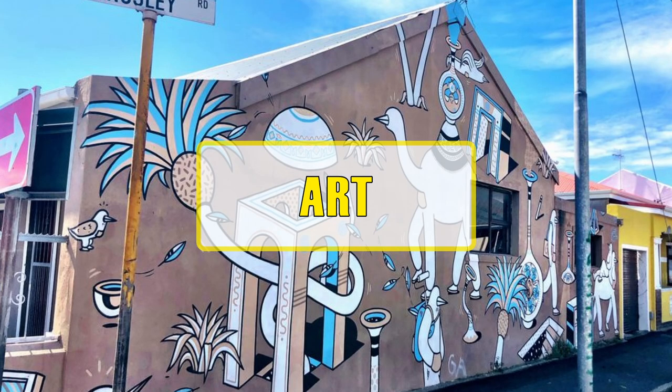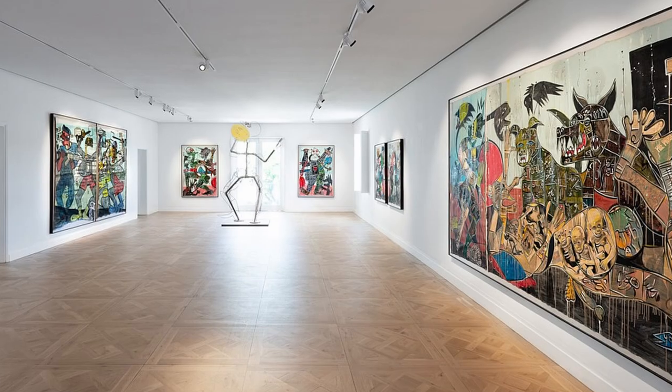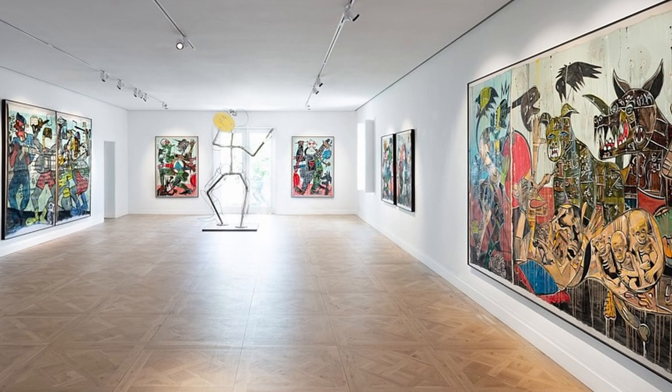Cape Town is known as the city of the arts and there are many galleries you can visit, like the well-known Everard Reed Gallery in the waterfront.